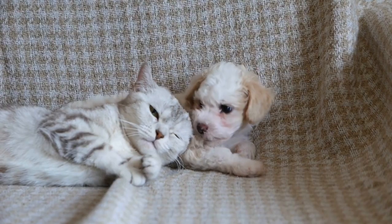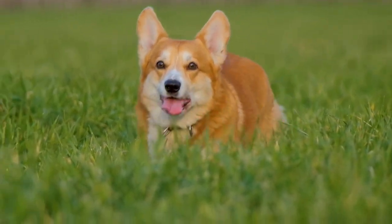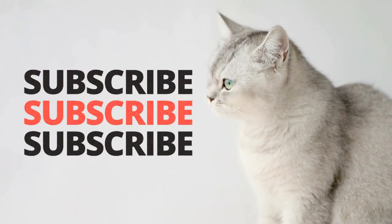Hi everyone, welcome back to Pets and Paws channel. In today's video we are going to talk about a new puppy haul. During this exciting time, it can be quite overwhelming when getting a puppy — there are so many items to choose from, it's hard to know where to start.